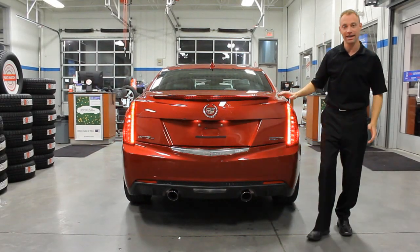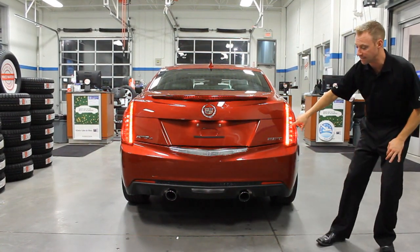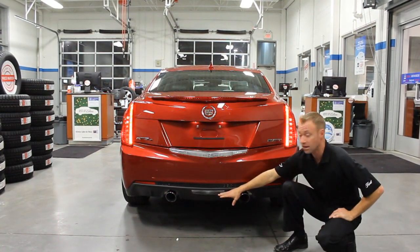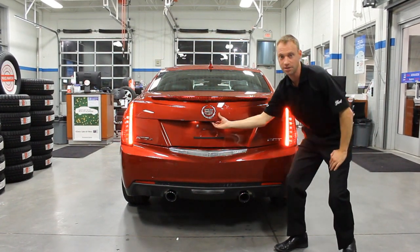Moving to the back of the Cadillac ATS, you have your third brake light, dual LED tail lights, and a reverse light in the middle of this beautiful dual exhaust. Underneath the backup camera is your trunk release.